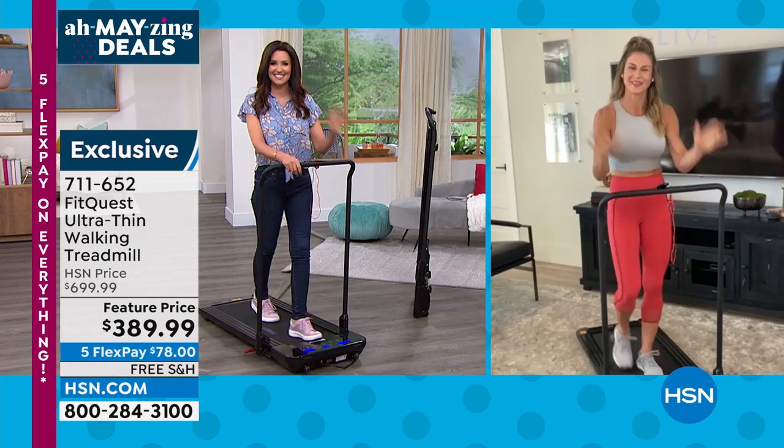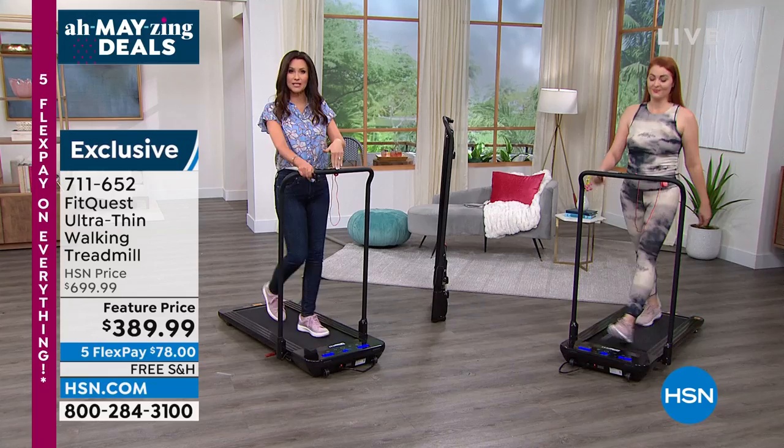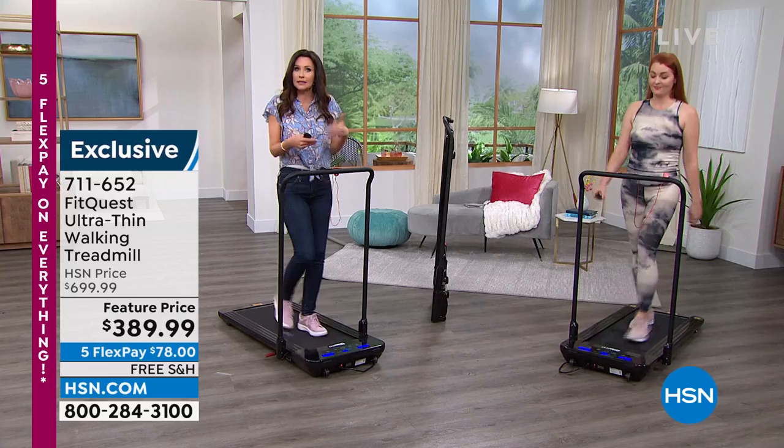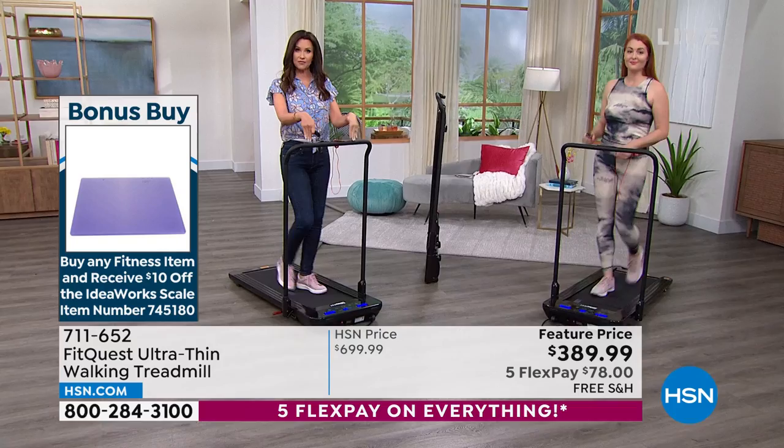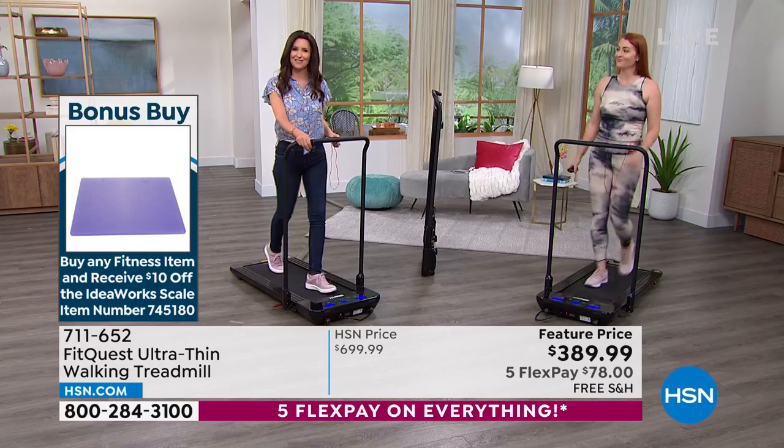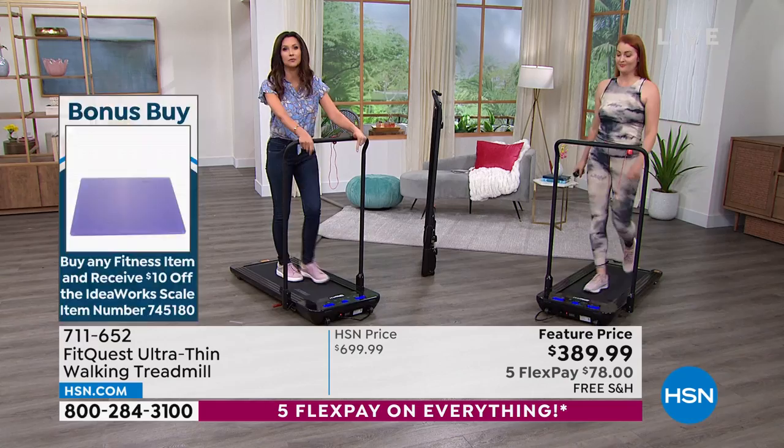By the way, we have a bonus buy when you pick up your FitQuest — you're going to get $10 off of the Smart Scale. And that is a great scale — it literally talks to you. The scale is usually $34.95. When you pick up the FitQuest, your bonus buy gives you $353 in savings on the treadmill plus $10 off that scale, which is a great way to track your progress. You can see how many calories you're burning and track your weight as well.